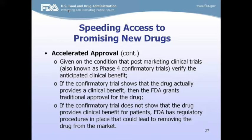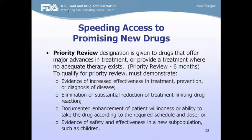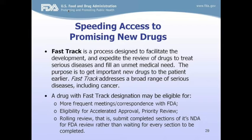If confirmatory trials show no clinical benefit, FDA has regulatory procedures in place to remove the drug from the market or remove the specific indication from the label — it doesn't necessarily mean the whole drug comes off the market if it has multiple indications. Priority review is for diseases where treatment is inadequate or doesn't exist, reducing the review timeline from 10 months to 6 months.